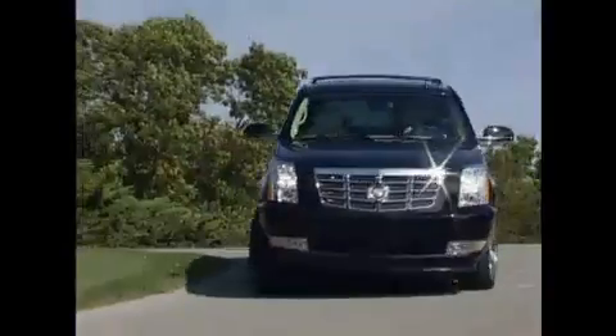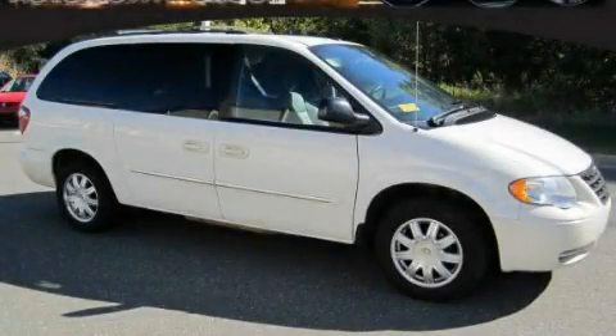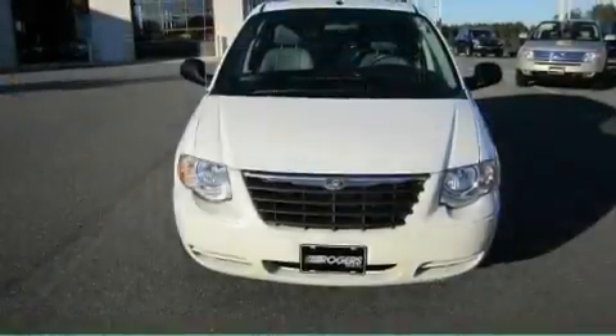Another fine vehicle offered by Rogers Auto Group. You'll do better at Rogers. This is a 2007 Chrysler Town & Country — room for the entire family.